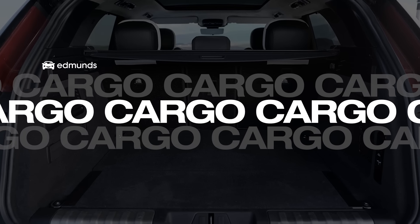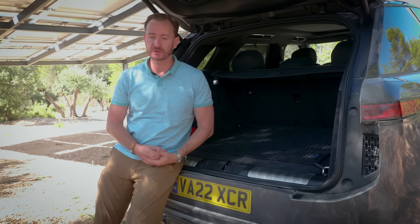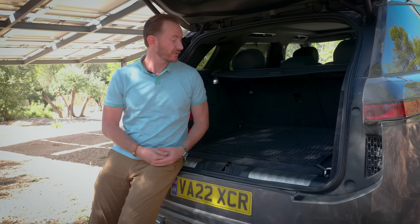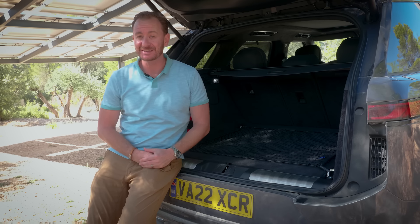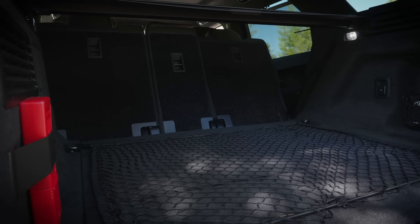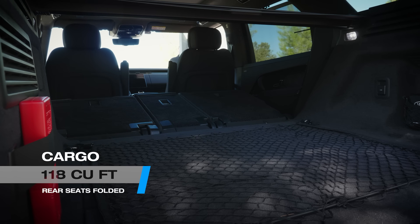Cargo space was one of the key areas we at Edmunds felt the Range Rover Sport could improve, and in fact it did. For this new 2023 model there's now up to almost 32 cubic feet of space behind the second row, up from about 27 and a half in the previous one. On top of that there are buttons to automatically fold down the second row, creating even more space.